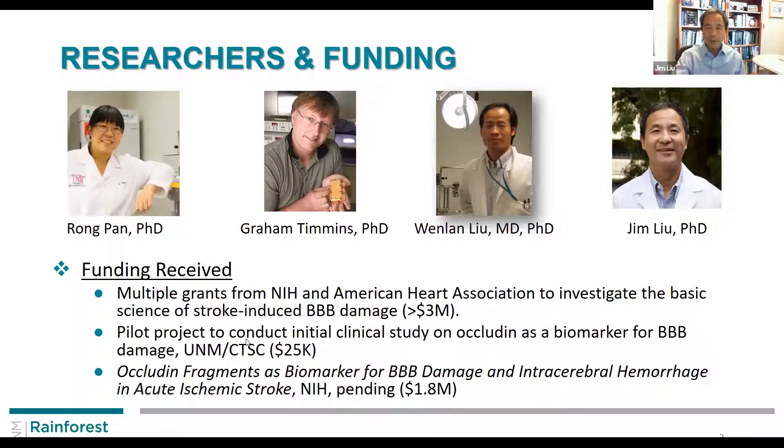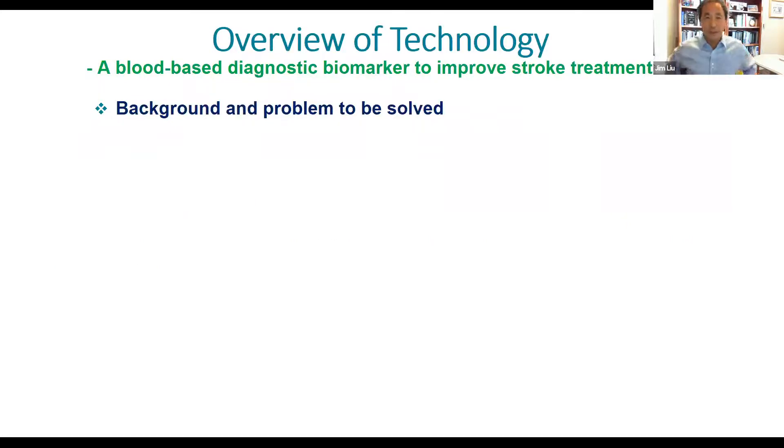Since then we filed for patent and overall on this technology, with different variations and different steps, we have received four issued patents. CTSC has provided a pilot study for us to do some initial clinical study. We have applied for an NIH clinical study grant which is pending. Hopefully it will be funded in the near future so we can carry out a larger scale clinical study.